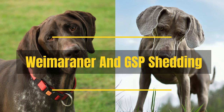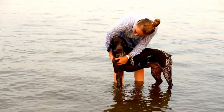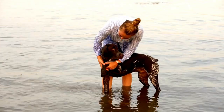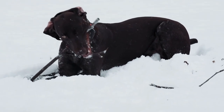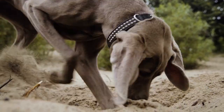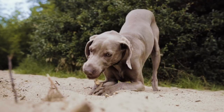Weimaraner and GSP Shedding: Weimaraners and GSPs are moderate shedders. GSPs may shed all year round in warm climates. Elsewhere, despite their coats being short, both are seasonal shedders, so expect loose hairs all over your house during shedding season.